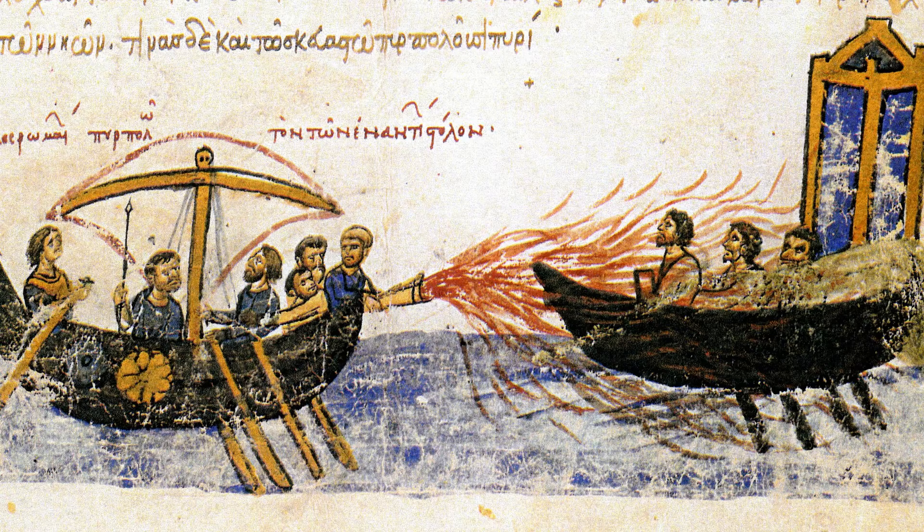Greek Fire. Greek Fire, also known as Liquid Fire, was a highly flammable substance used as a weapon in naval warfare. Its exact composition remains a mystery, but it is known for its ability to burn even on water.